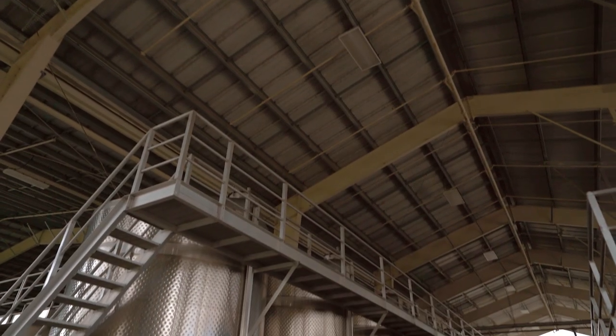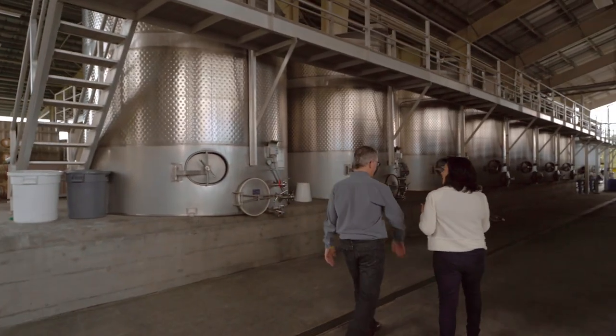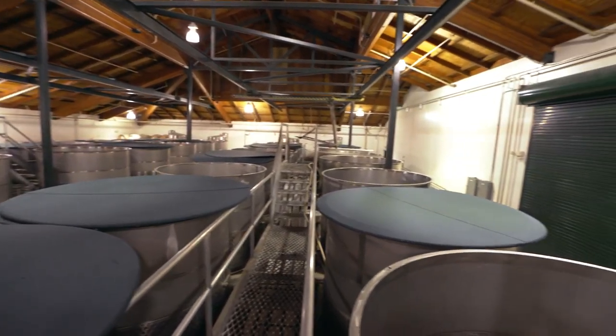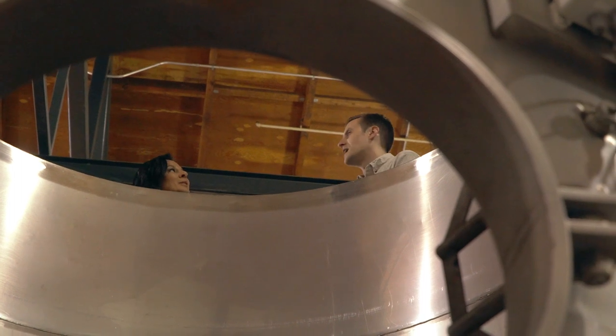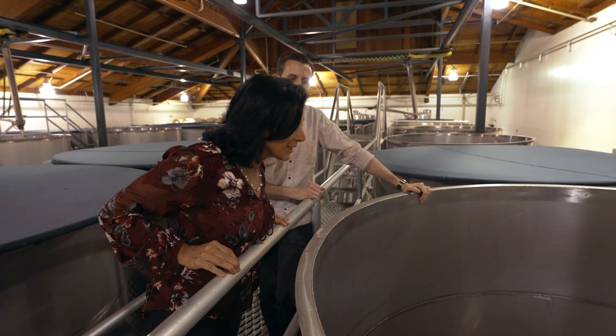These tanks are huge. What goes on here? Well, this is where the grape juice is fermented and eventually will be made into wine — the simple conversion of sugar to alcohol. Grapes may be in here a total of four, maybe up to five weeks, so they're going to slowly crush themselves under their own weight inside this tank.